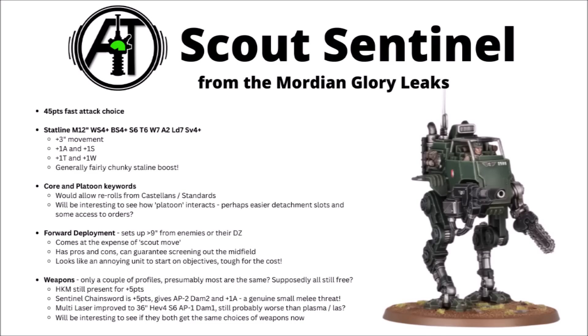Games Workshop confirmed some of the leaks — particularly the Scout Sentinel profile. It moves a bit faster at 12 inches now and gets a little bit tougher with an extra wound and toughness. Overall it really looks like a solid walker still for 45 points. Supposedly the guns are still free, the forward deployment rule has changed to actually just setting up in the midfield — quite nice for screening out the enemy. The multi-laser gains a shot and an extra AP, and the Sentinel Chainsword actually looks half decent in melee.